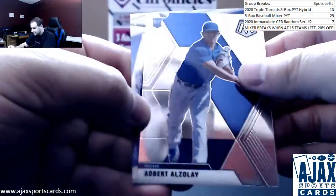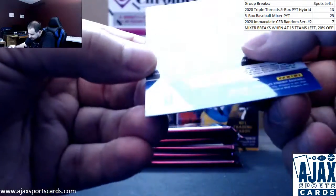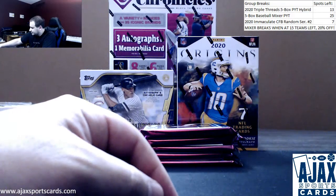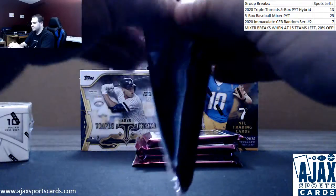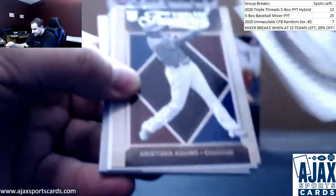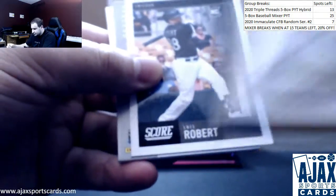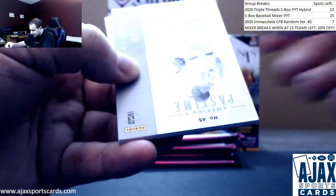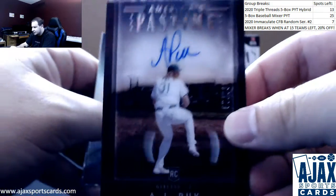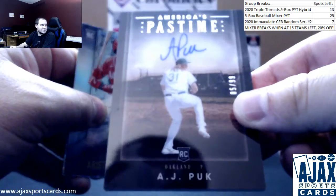Albert Almora Mosaic and a Vlad Guerrero Jr. Ice, numbered to 99 — cool card there. Nice start with the Yoshi. Next up, Yordan Alvarez Magnitude, Aquino, Eloy Robert, and America's Pastime. Nice autograph, 85 of 99, on-card AJ Puck for the Athletics — really nice looking card.